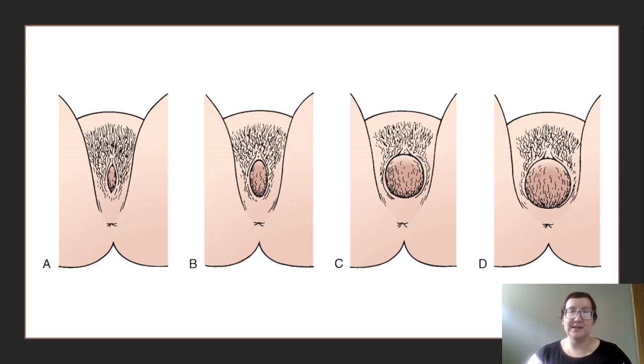As the baby moves and descends through the birth canal, the woman is going to use her secondary powers — those bearing down efforts — to help in the expulsion of the fetus. Studies have shown that vaginal labor is actually good, and that pushing is actually more effective when a woman has that bearing down.